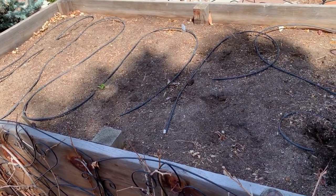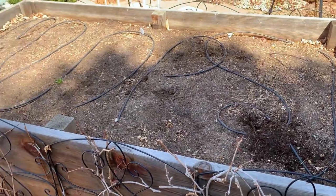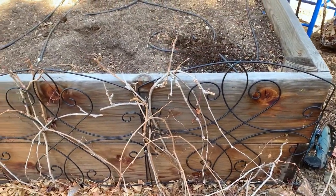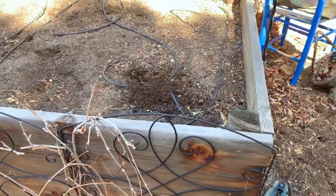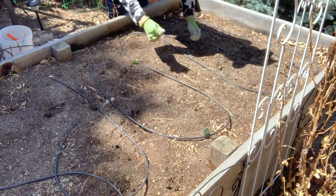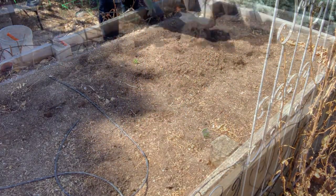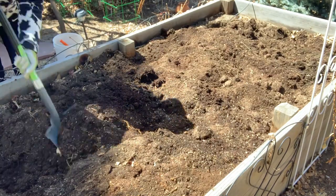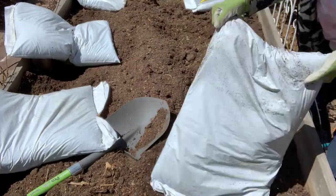Here you can see my raised bed, which is a blank slate right now. I'm prepping it for the summer and for planting vegetables. The height of my raised bed is 24 inches because we have a large rabbit population in the neighborhood, and rabbits cannot jump this high into a vegetable raised bed. I start by removing the landscaping pins holding my drip lines, setting them aside, then taking my shovel to fluff and turn the compacted winter soil. Next I haul in bags of composted manure and open five bags to dump into the bed.